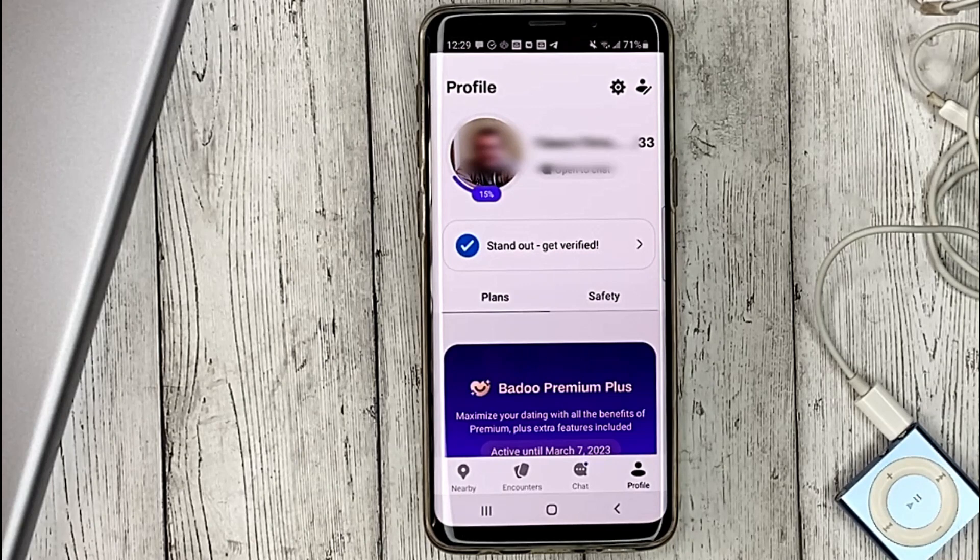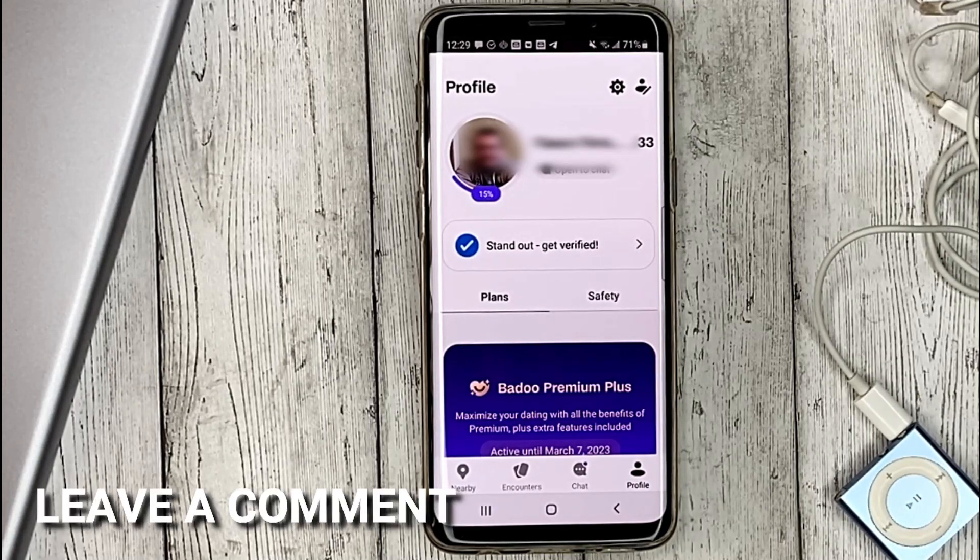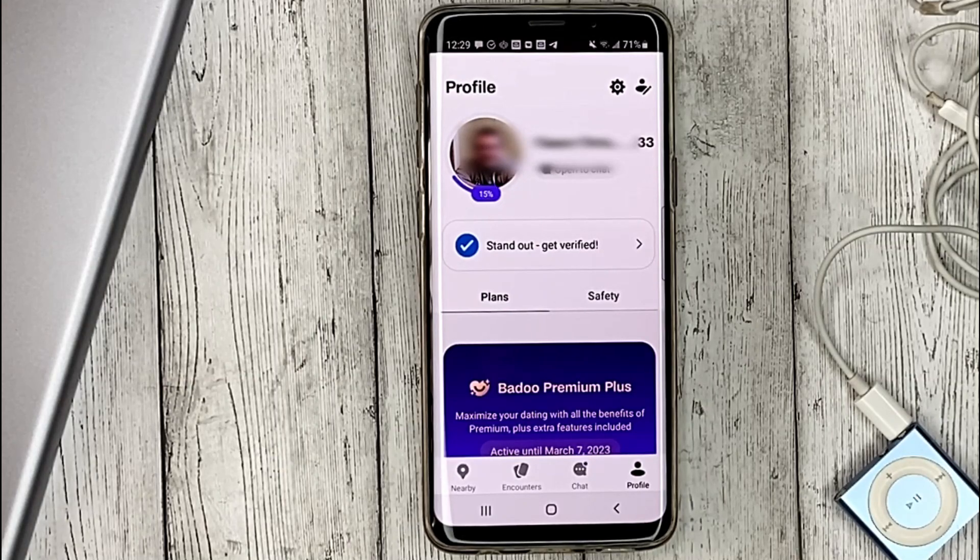With this, users will trust you more and Badoo will better recommend your page. That's all — if you were wondering how to get verified in Badoo, this is the easiest way. If you know another way, please leave a comment. Be sure to subscribe for more videos. Bye bye!